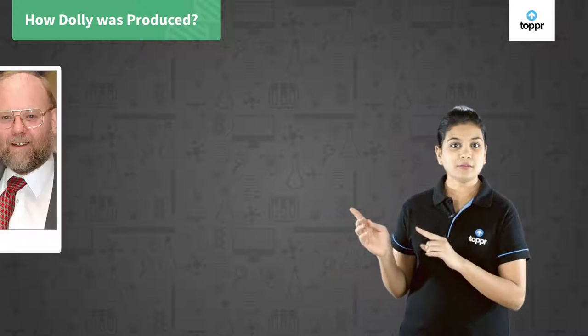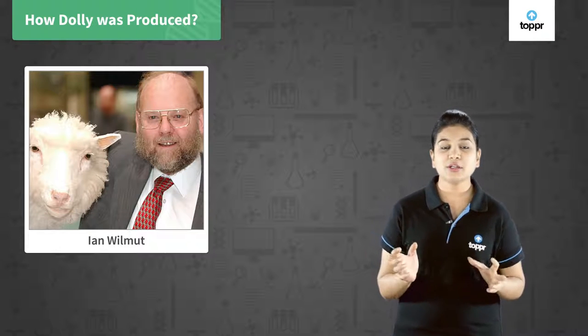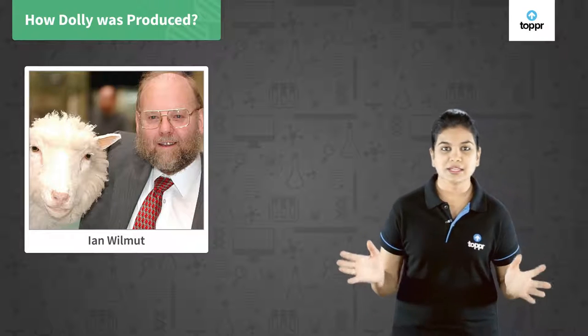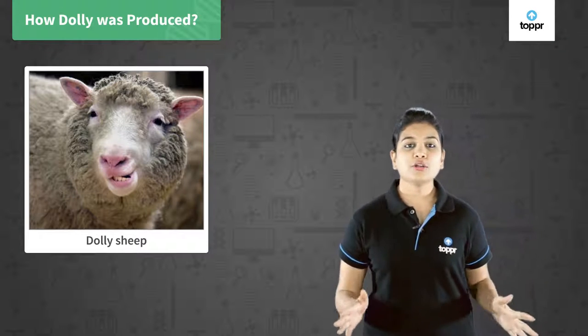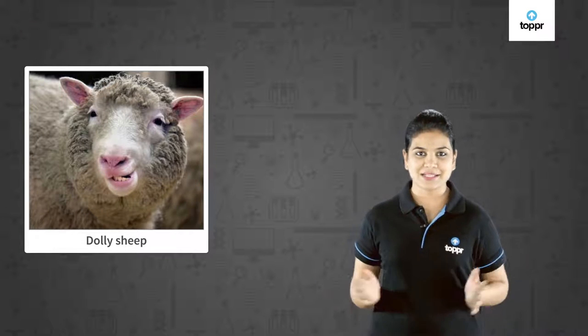At the Roslin Institute of Edinburgh, there were a few great scientists like Ian Wilmut. They successfully performed an experiment of cloning for the first time on animals in history, and this animal was a sheep named Dolly. Dolly was born on 5th July 1996 and she was the first mammal to be cloned successfully.